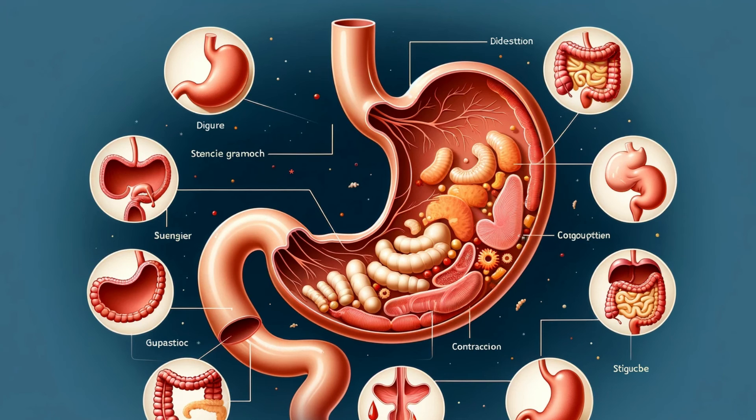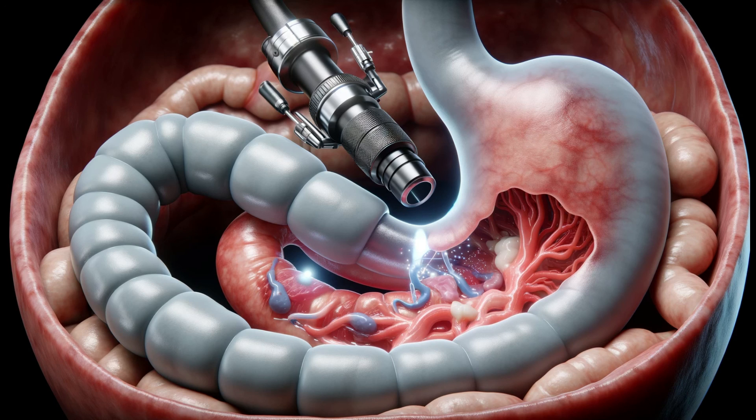Today, we've journeyed through the intricate world of Rougiae, revealing their crucial roles in our bodies and beyond. We hope this deep dive has enlightened and intrigued you. Don't forget to subscribe for more fascinating explorations into human anatomy.